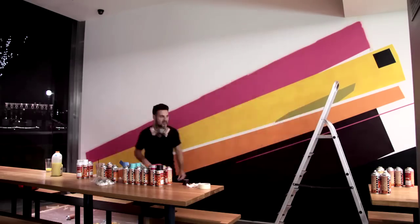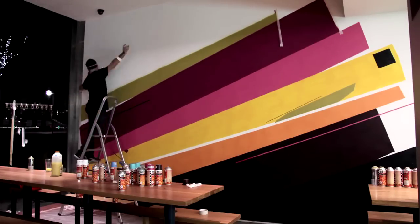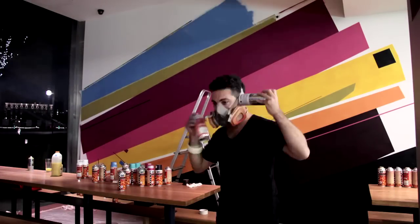The mural I did in the South Bank restaurant is pretty big — it's about three and a half to four metres high and about six metres long. It's quite abstract but also quite graphic at the same time.